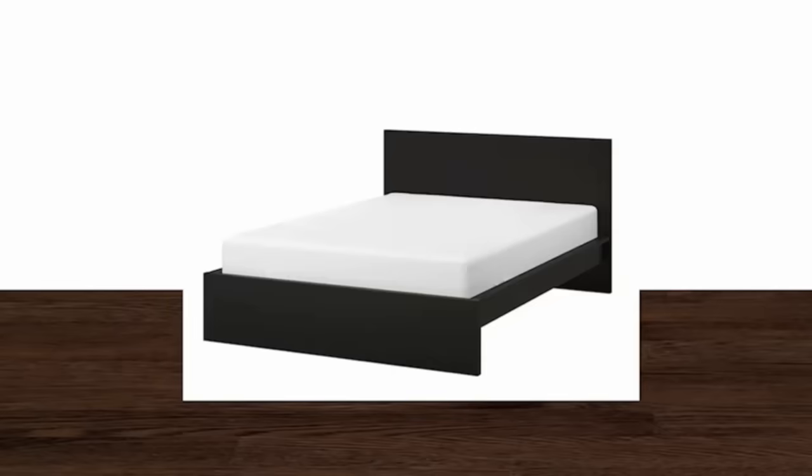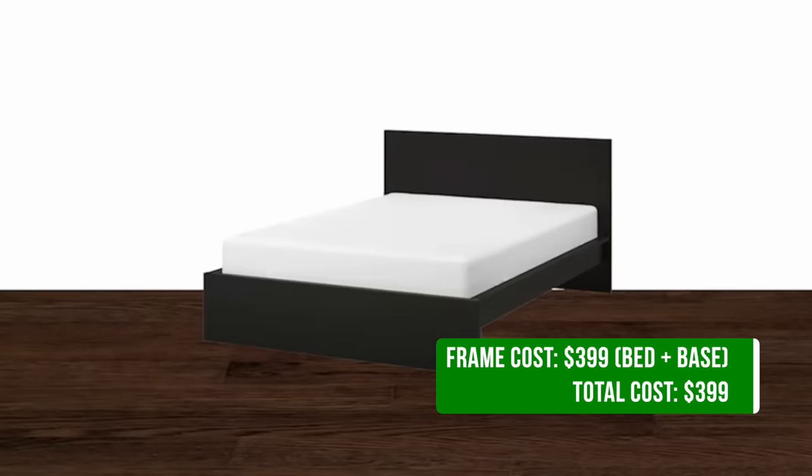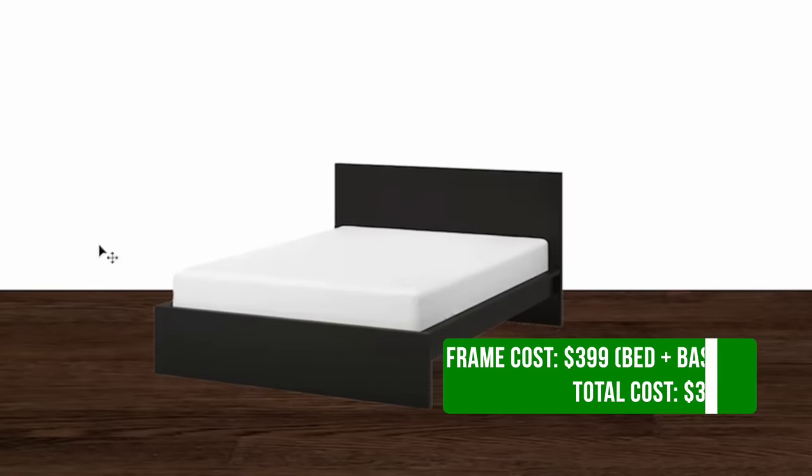When you're selecting a bed, you really can't go wrong with the MALM. It's one of the easiest ones to assemble. You don't need any of that additional storage because we can get storage containers. It's very sleek, easy to cover up, and easy to dress up.